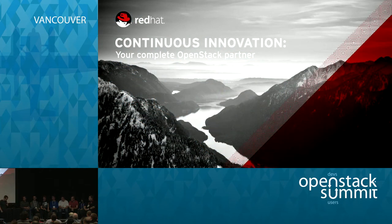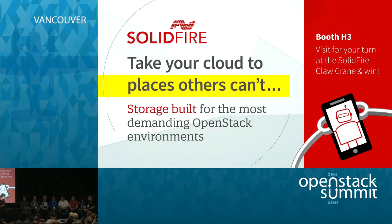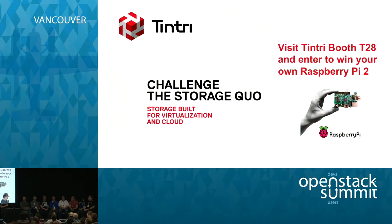The next question: Cinder now has over 40-plus drivers. Should they all be upstream? If not, where should they live? How do we prove testing? Today we've got continuous integration set up — if we take drivers out of upstream, how do we prove that? Is that something the Cinder community should handle? We'll start with Patrick.